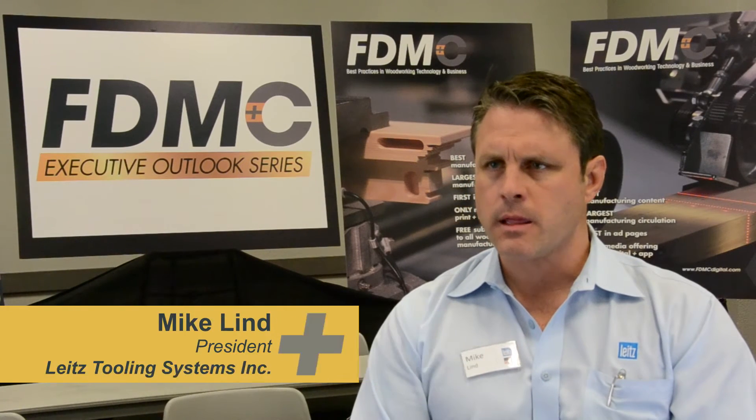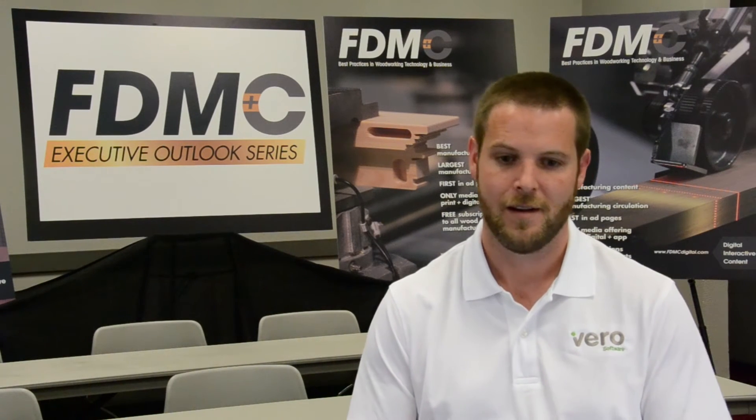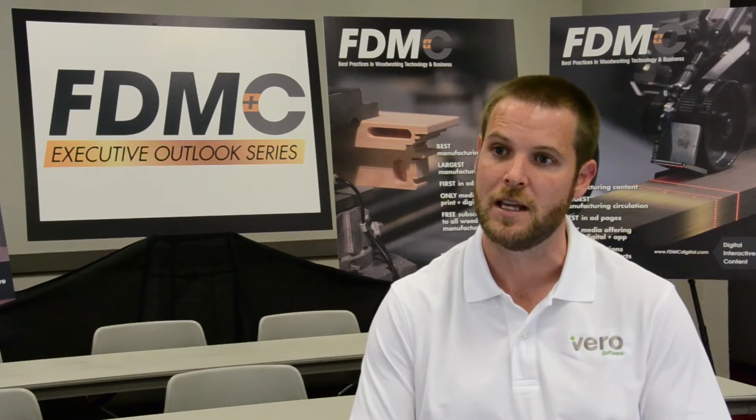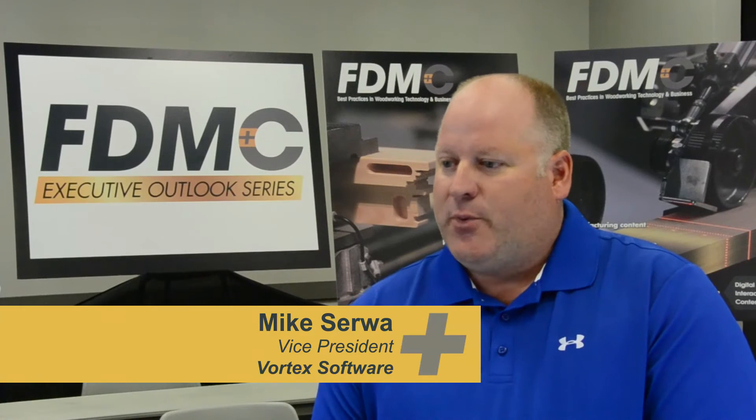It's a broad concept, but I would say anything that's helping manufacturers increase their efficiency. I think that companies are going to find it hard to compete if they're not utilizing what's out there, what's available. If the guy down the street is able to produce a job of the same quality but can do it faster and for less money, then he's going to have a hard time competing.